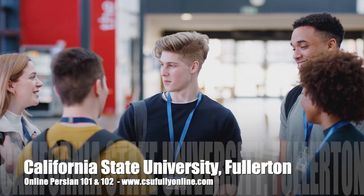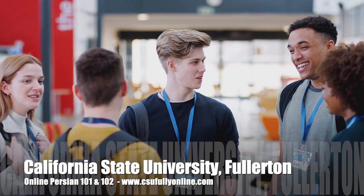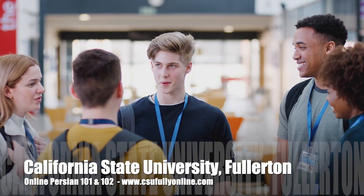You learn how to speak like a local and make real connections. Don't hesitate. Sign up for asynchronous Persian courses at California State University today to meet other students interested in learning Persian and add another language to the list of languages you know on your resume.